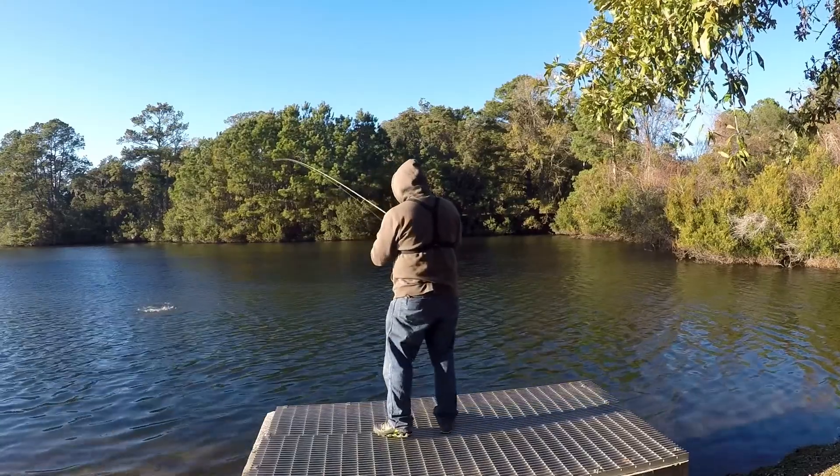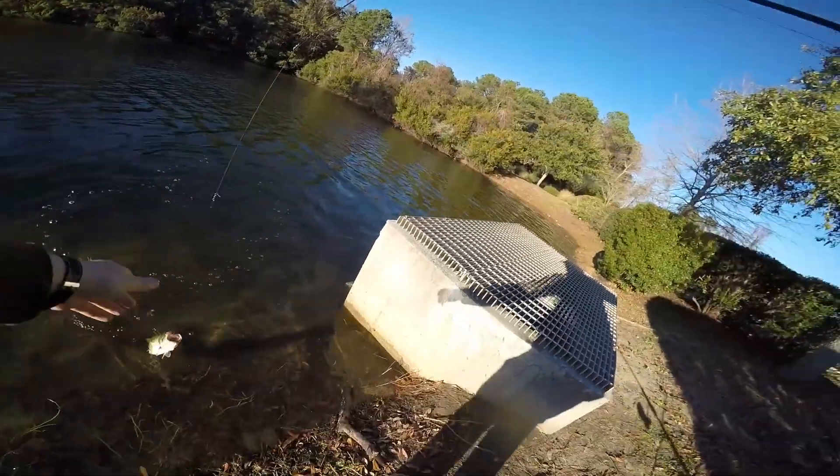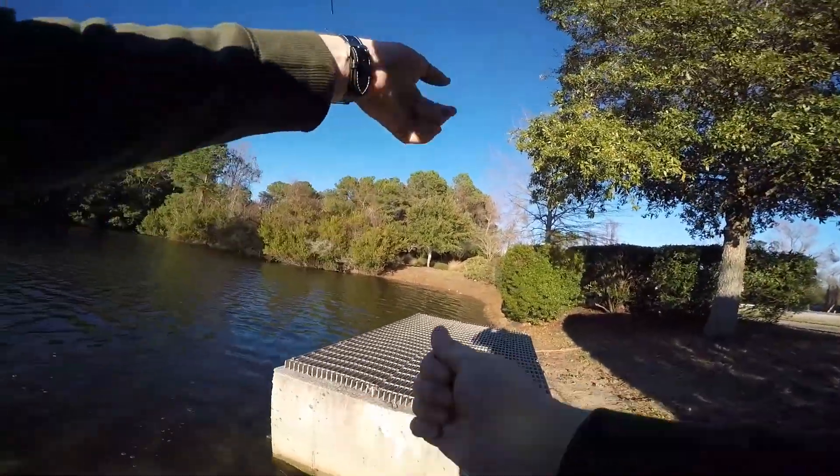When I'm fishing a zoom finesse worm I have three different colors: watermelon, green pumpkin, and june bug. Watermelon and green pumpkin I alternate because you can use those in super clear water and a little bit dingier water. When the water has a nice little stain to it, I'm going to be using that june bug. It's darker and it's easier for the bass to see the contrast of that bait when the water is darker, because it's not going to be see-through like those other two colors.